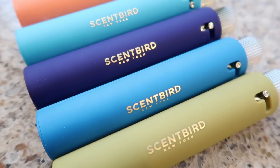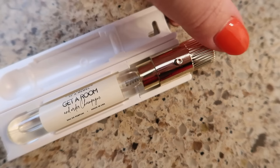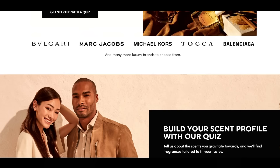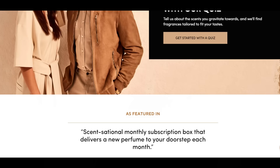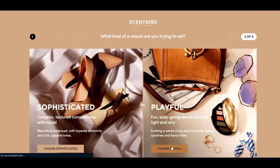With each fragrance you get a 30-day supply to try it out and they come in these fun little vials. You slip them into the plastic cover and you can lock it — I always do this when I put them in my travel bag — and then you can unlock to spritz. They have a lot of perfumes and colognes and also a lot of unisex fragrances. You can go on their site and take a quiz to find out what fragrances might be best for you.